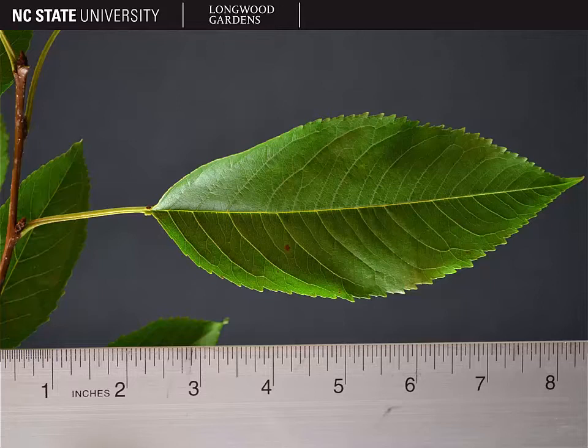First, if you look at the petiole, you'll notice that it's canaliculate — there's a deep groove in it. And then right at the junction of the petiole and the leaf blade, you'll see a pair of glands. These glands are fairly large; we call them warty glands and they're usually a dark red color. All species of Prunus have glands on the leaves somewhere, but on Prunus avium they are a fairly large pair of glands right where the leaf blade and the leaf petiole come together.